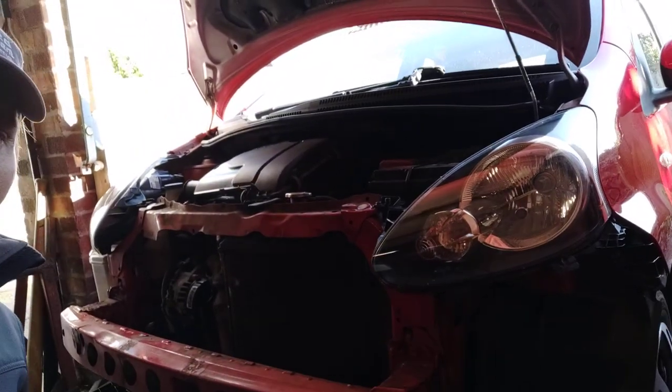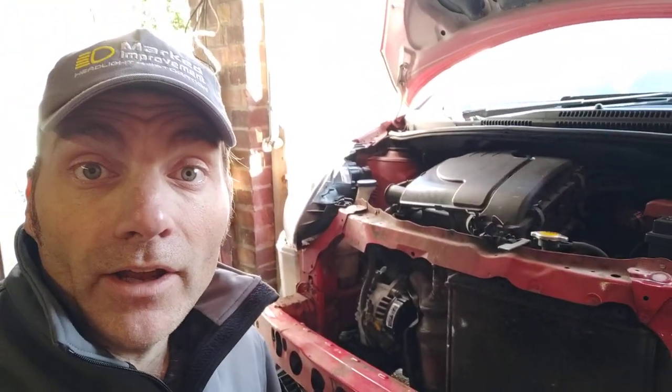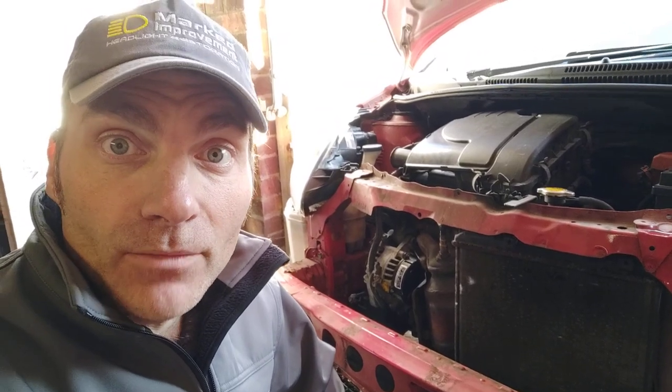Check out the before video and then you'll appreciate the difference. So there you go, Toyota Igoe in Capel, all done and ready to go. Thanks for watching. Don't forget to subscribe and you'll get to see more of these before and afters and whatever else I can do in the coming weeks and months.